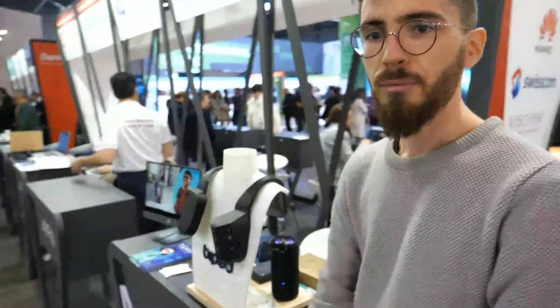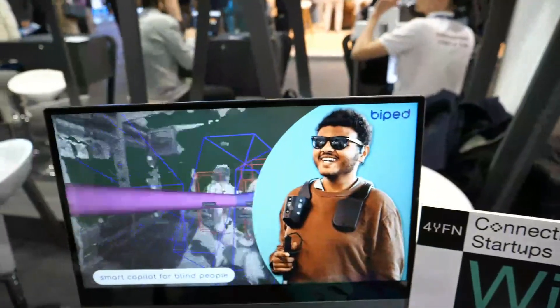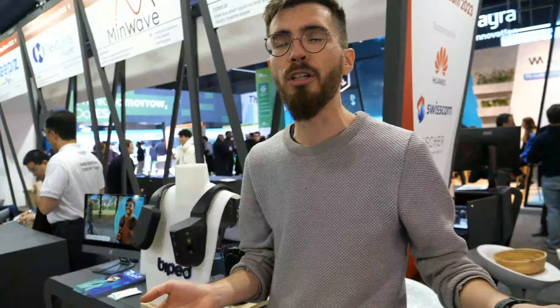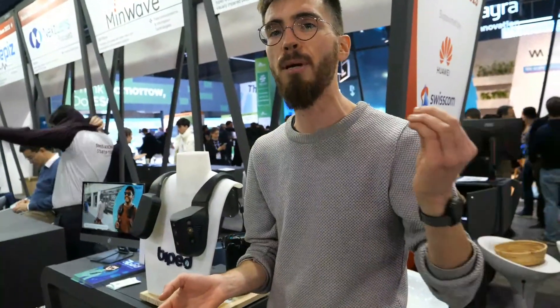We play sound to signal to the person where the obstacles are. We provide bone-conduction headphones and they get sound played in three-dimensional space. Like a parking assist system in a car, you'd have a beep, beep, beep as the obstacle comes closer to the person.